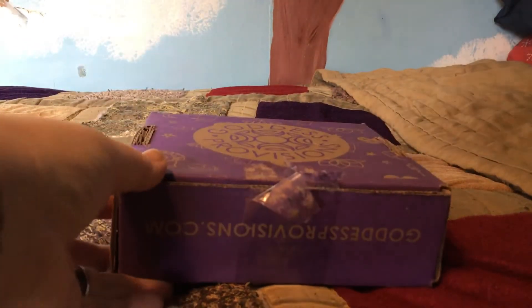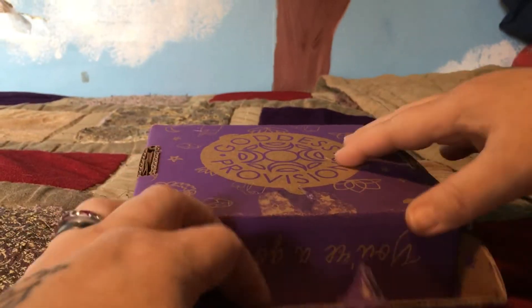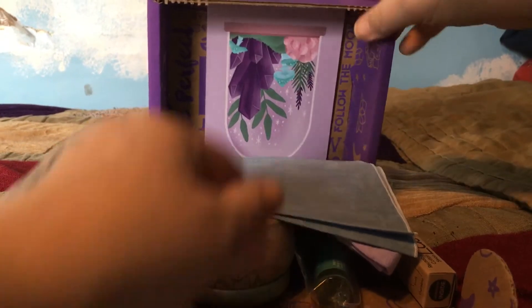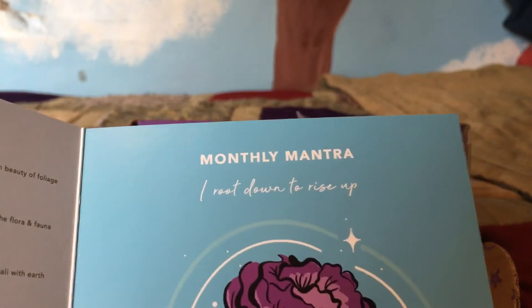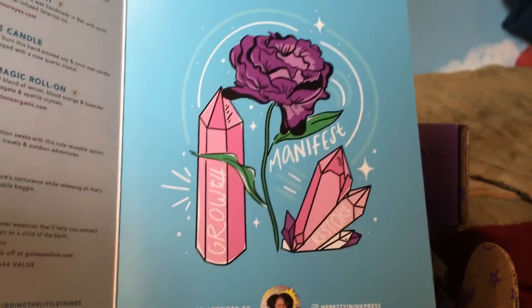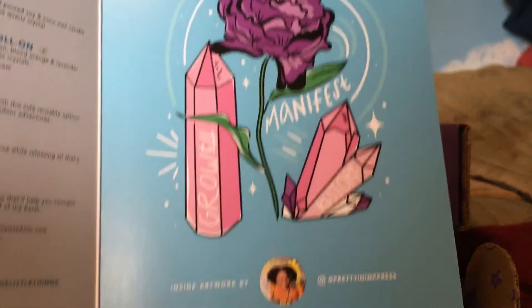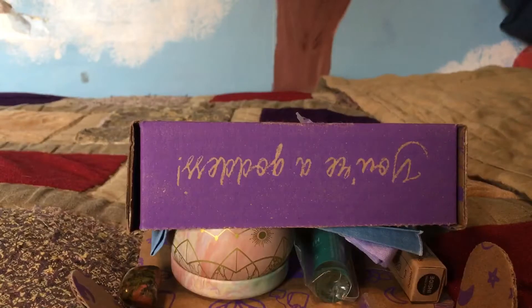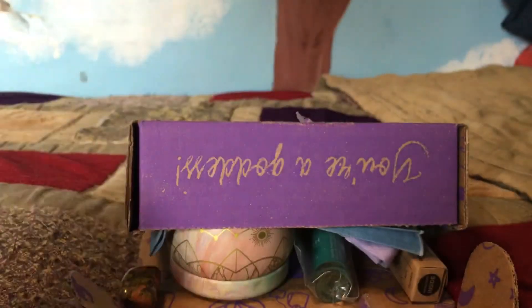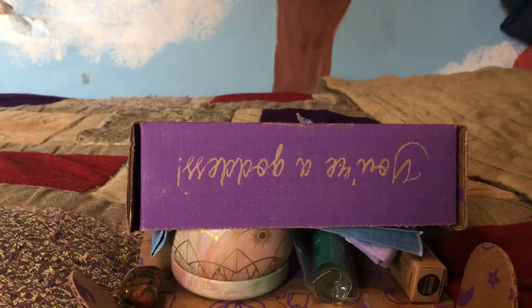Hello friends and enemies, welcome to the May 2021 Goddess Provisions unboxing. I'm not sure what the theme is off the top of my head - I'll pull out the card and we'll discover together. I got a feeling it has something to do with crystals. The theme is Earth Magic, and the monthly mantra is 'I root down to rise up.' The art cards are always kind of cute; the artwork is by Pretty Ink Press.